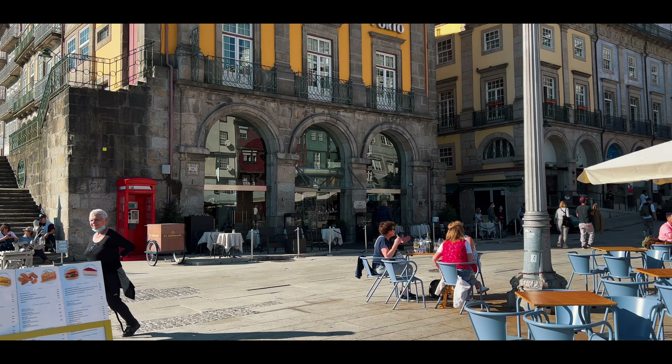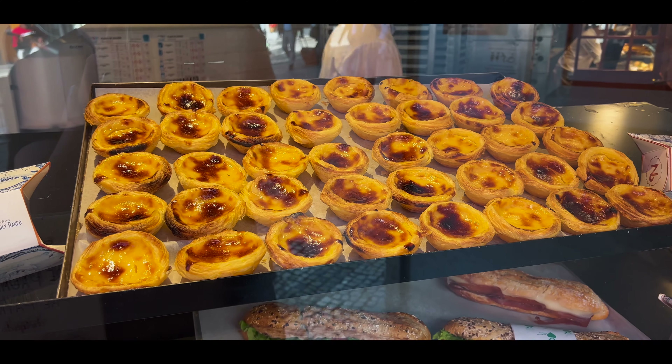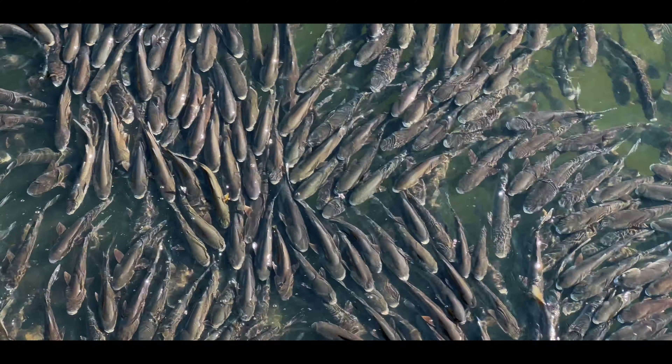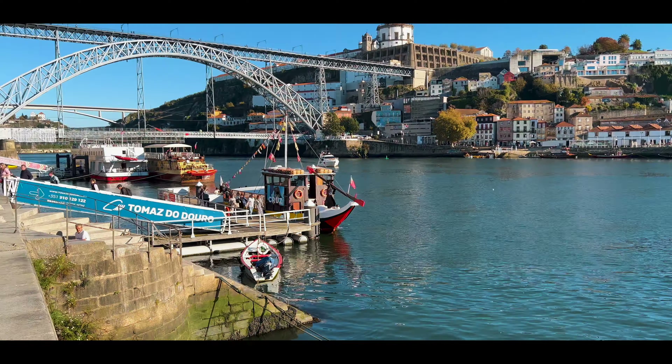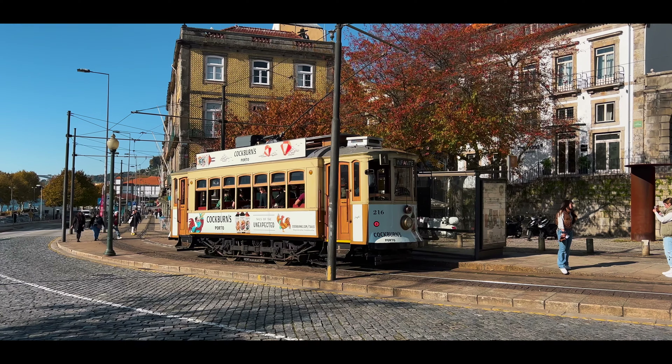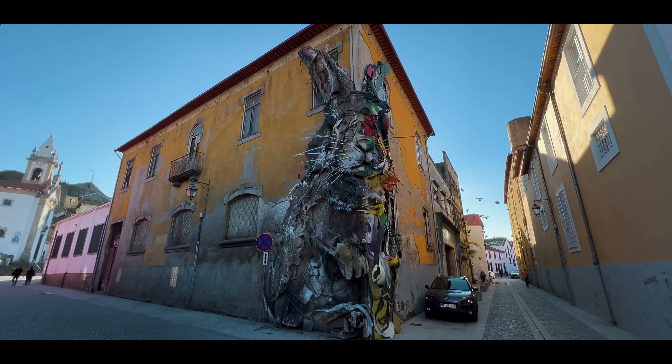Now if you're a foodie, make sure you check out the pastel de natas - I absolutely love these. You see these in England but they're even better in Portugal. If you're into seafood, again as you can see there's plenty of fresh fish in Porto and every seafood meal we had was fantastic.